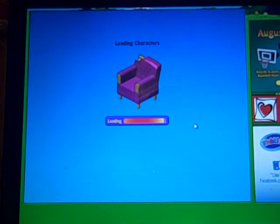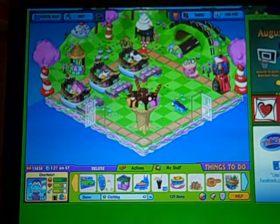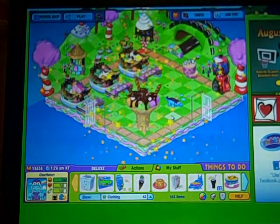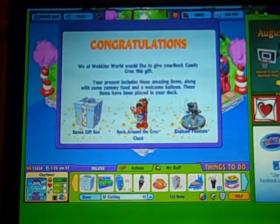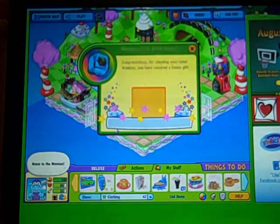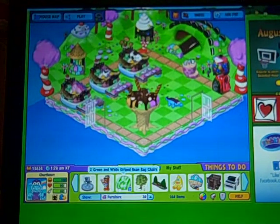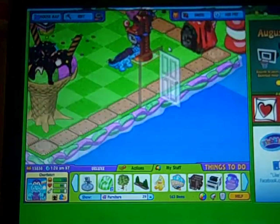I really want a Candy Leopard, even though it's not a Candykins pet — it's kind of like one, I really want one. All right, here we are. The room is very suited to him, of course. Bonus gift box: Rock Around the Crock Clock, Elephant Fountain. Here's his food — it's called Hard Candy Cone. Here's the bonus: 1,000 KinzCash. I really want one of the new adoption gifts. And here's his clock. I like his item — that's awesome.